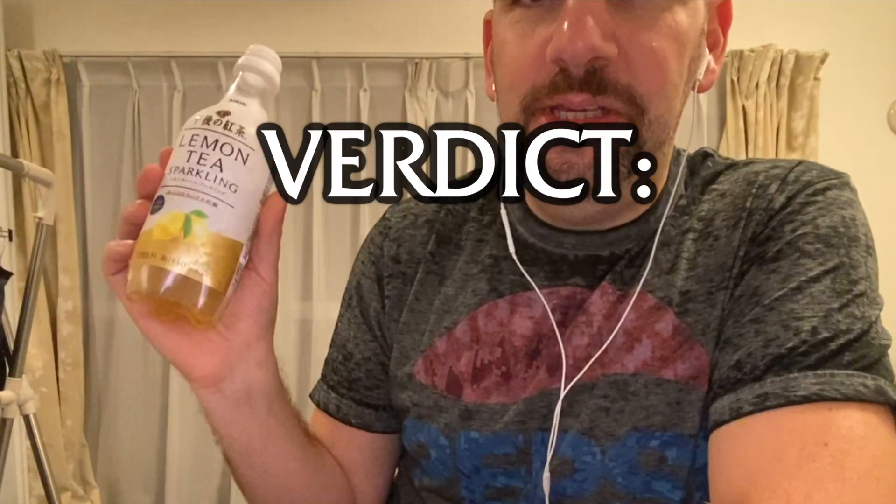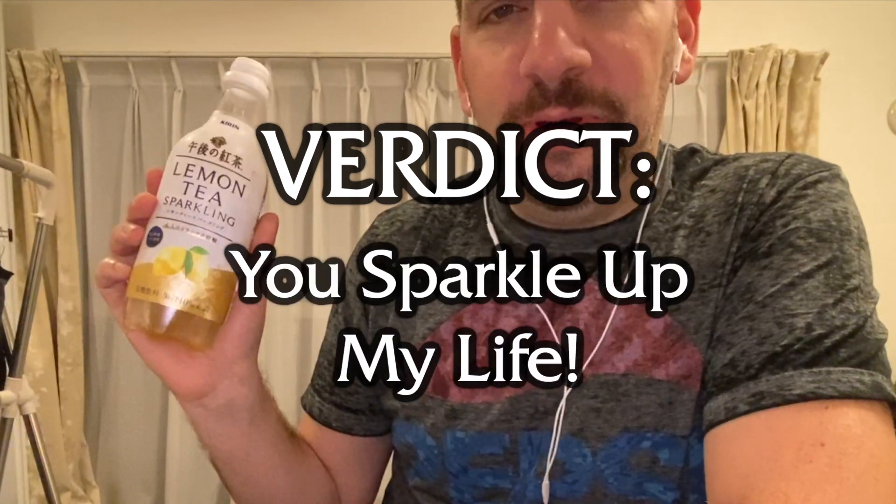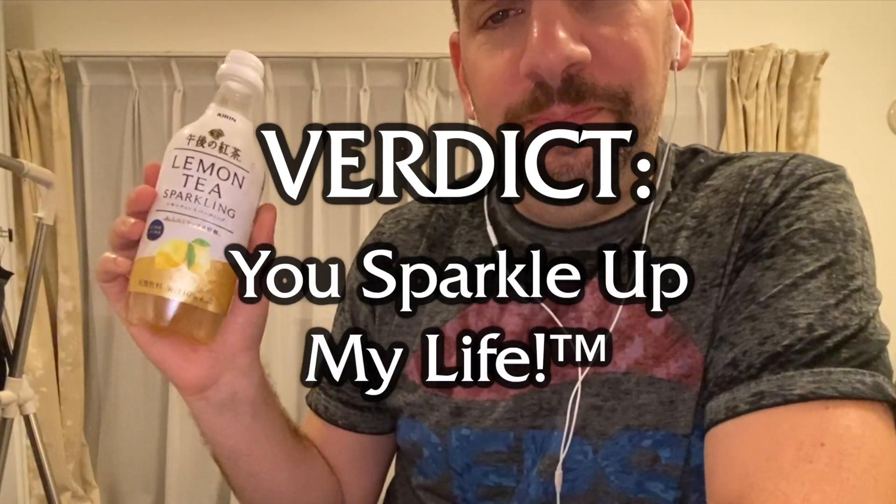I have to give my final verdict: lemon sparkling tea, you sparkle up my life pretty good! So that's it for today. Hope you guys enjoyed that. I'm trying to do bilingual videos now — I'm filming two separate videos at once, stopping and doing each part again in Chinese for my new Chinese channel.